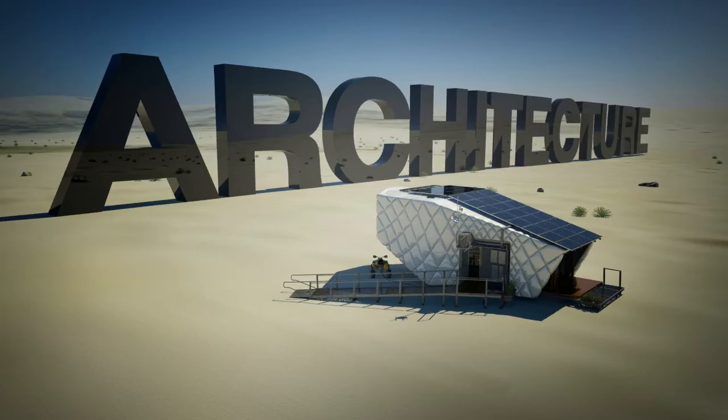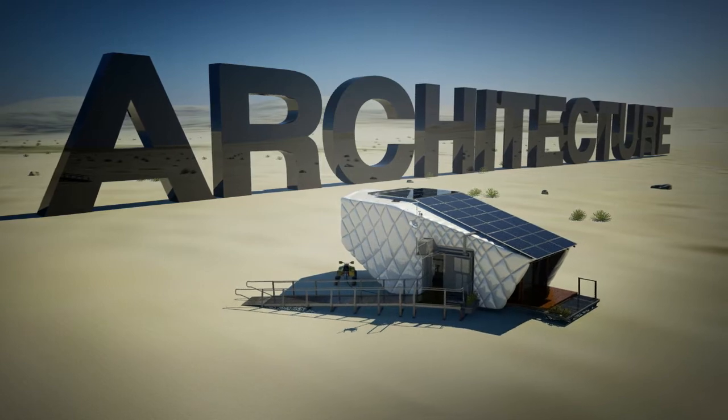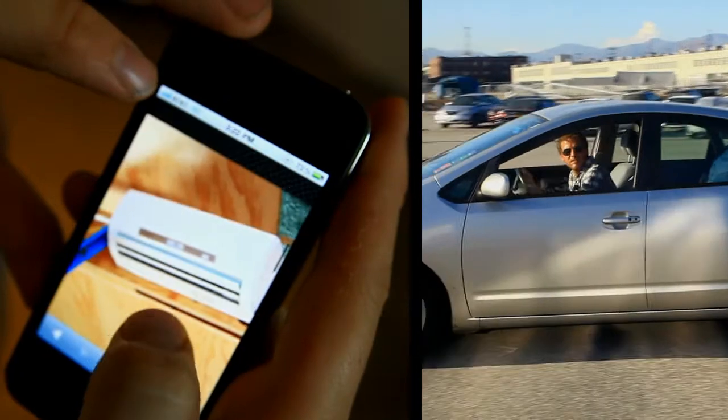California is the home of innovation, where new ideas are born. We've been pioneers in raising environmental standards and advancing clean energy. We embody this in our active lifestyle and in the technology we use. This tech is in our lives, but not in our homes.